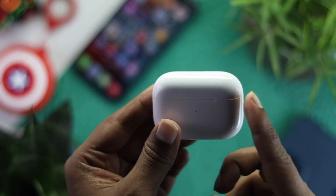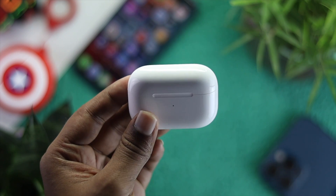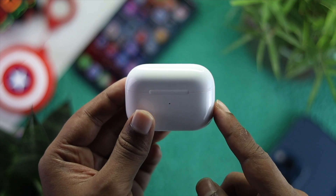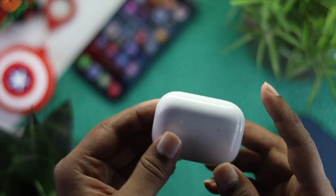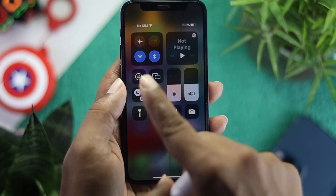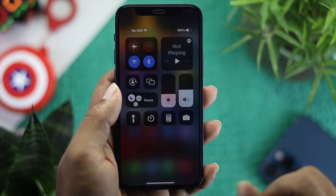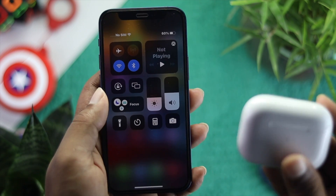The very first thing you have to check for your AirPods Pro is Bluetooth and Wi-Fi — make sure it is not out of range. Simply grab your iPhone, swipe down from the top, and check whether Bluetooth and Wi-Fi are turned on. If they are not turned on, your AirPods Pro will get disconnected from your iPhone.